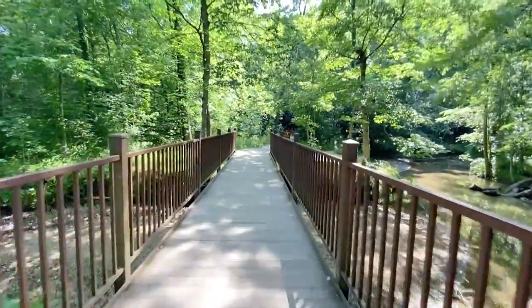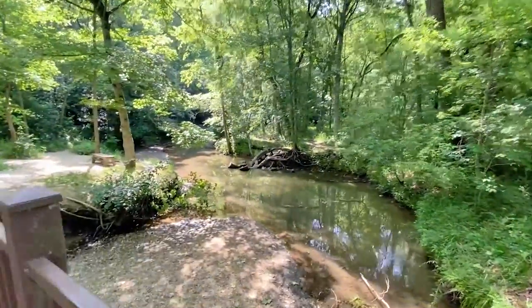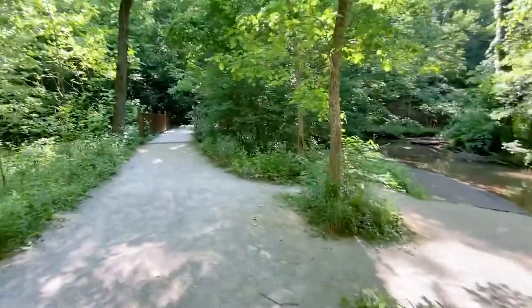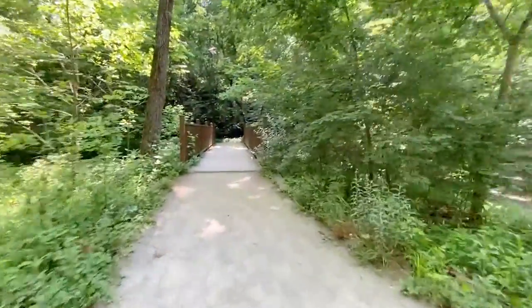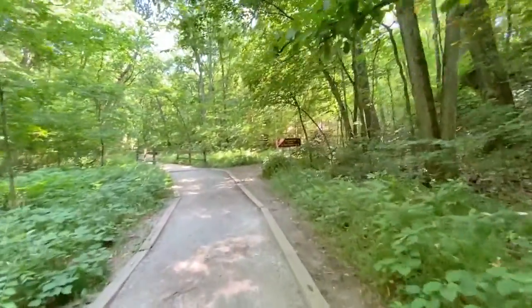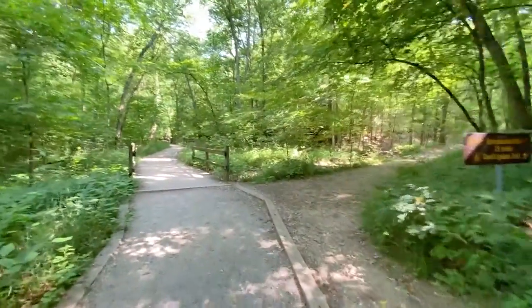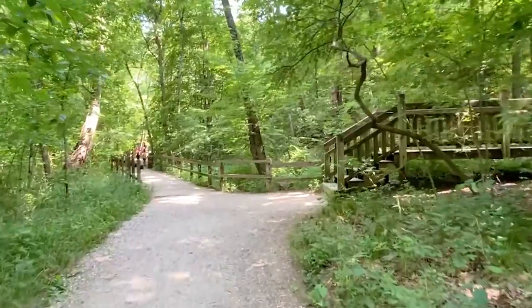Here we go. There's a little creek. Half mile, estimated walking time, a half hour. The sign says Springbrook Trail, 2.5 miles red to the right, and Devil's Icebox is straight.